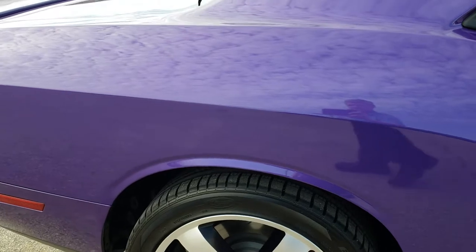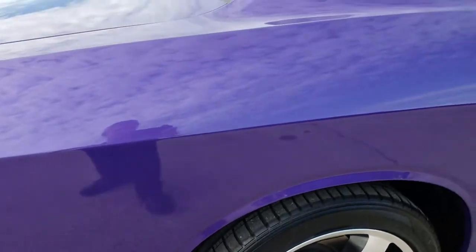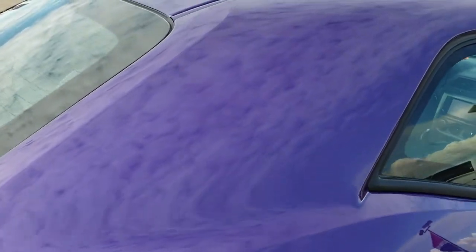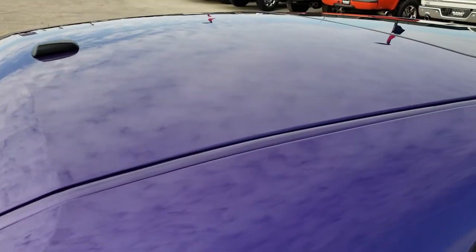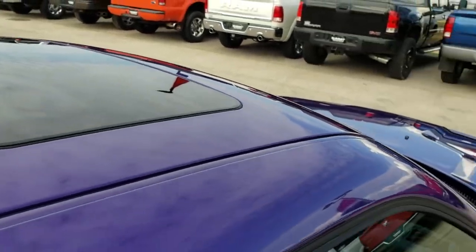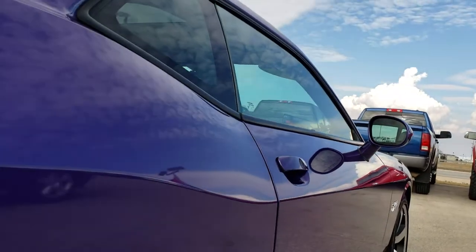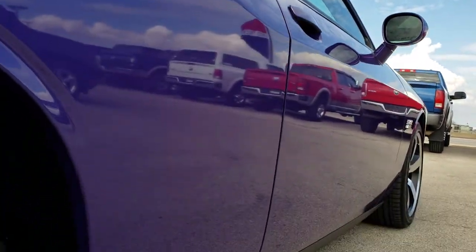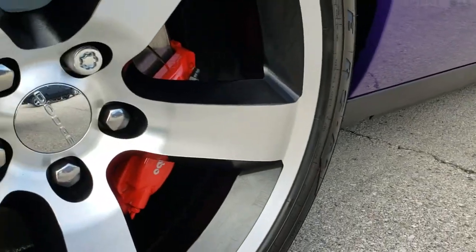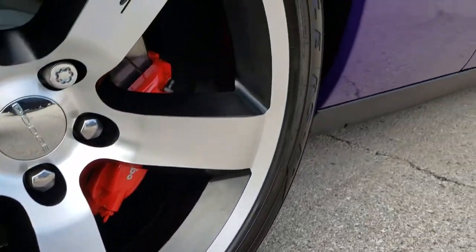We take these HD videos so if you're far away, or even close by and just cannot make the trip down, you can still see the car, hear the car, and have confidence in the vehicle before you even get here. You can see it does have the power sunroof. I didn't see any dents or dings down this side of the car — very, very clean. It does have the Brembo brakes all the way around, and this back rim is absolutely perfect as well.